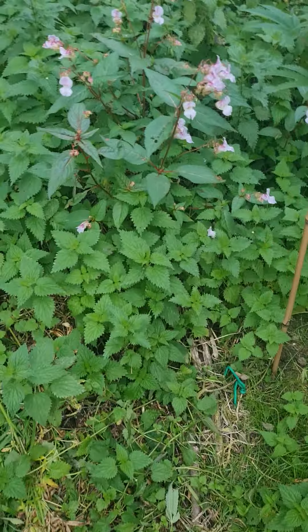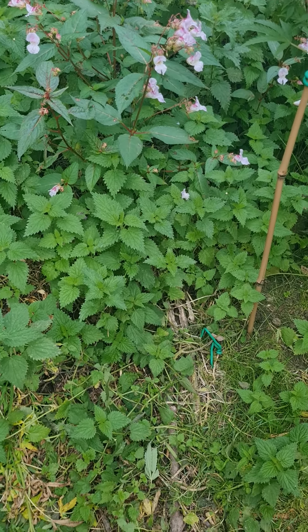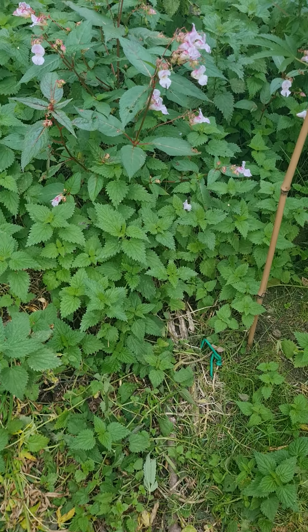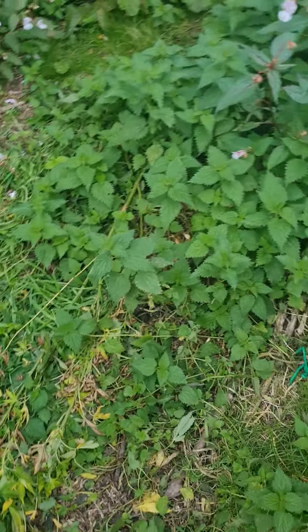So all of the plants that I planted at the end of April - every single one of them died.